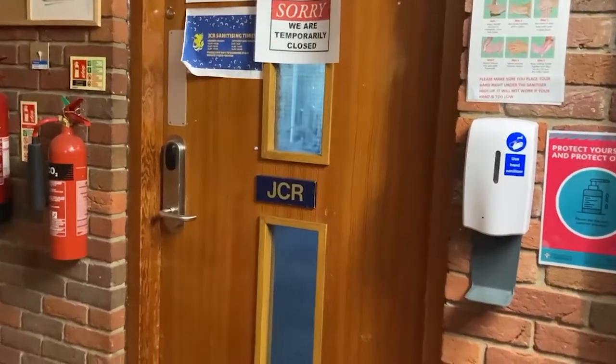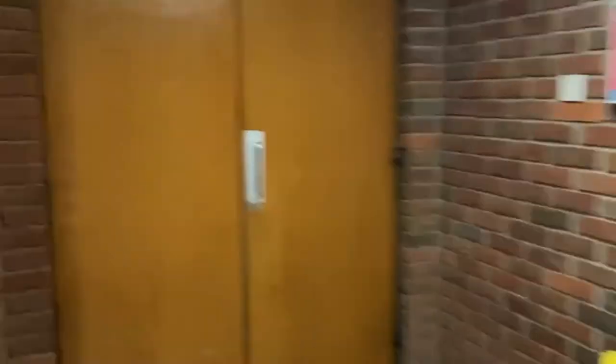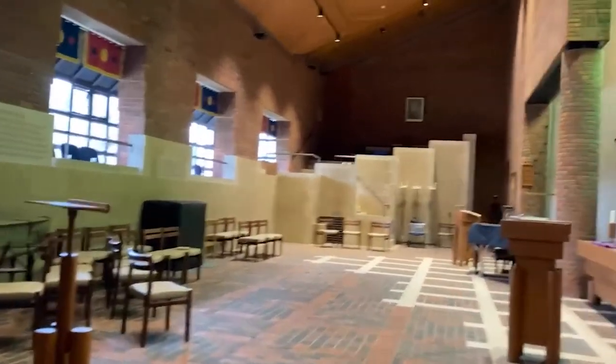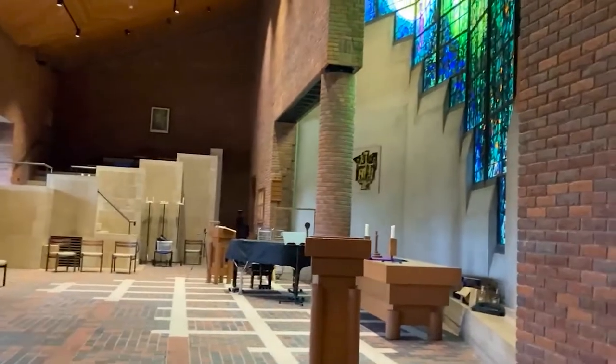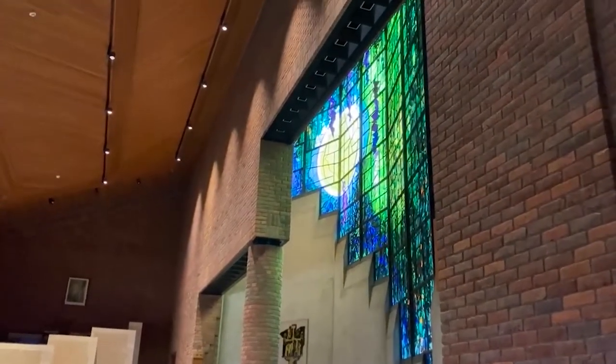Most colleges will also have a JCR or junior common room. Robinson has a TV room. There's also a BOP room, which is essentially a place for in-college parties, and there are a whole heap of other spaces in college like the chapel that are places you can go and take some time or hang out with your friends. So there's loads to do in college.